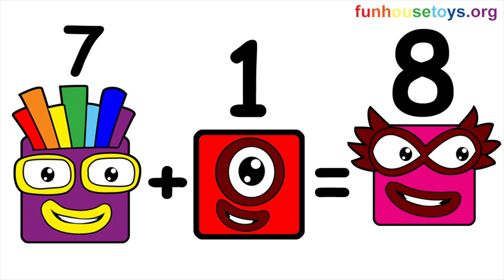Time for addition. Addition is adding numbers together. Let's add the blocks together. Seven plus one equals eight.